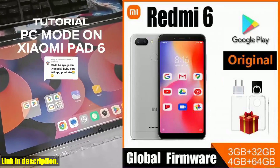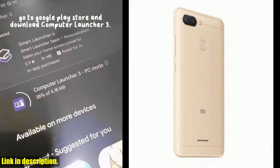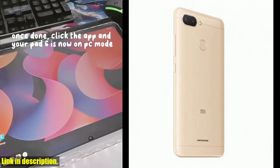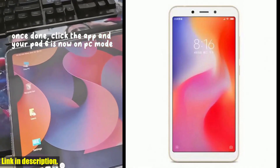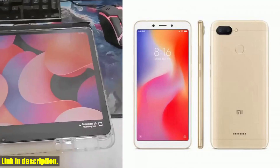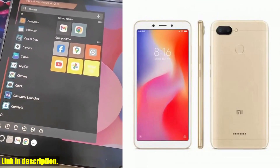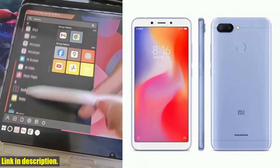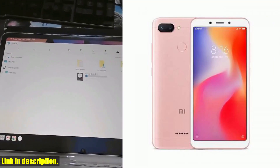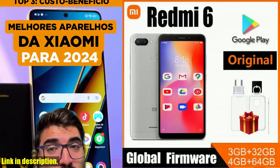Hey everyone, welcome back to the channel. Today I've got an amazing product review for you. Don't forget to hit that subscribe button and turn on the notification bell so you never miss out on our future videos. Now let's talk about the Xiaomi Redmi 6 smartphone. With a 5.45-inch full screen and AI face recognition, you'll be getting a top-of-the-line experience in the palm of your hand.